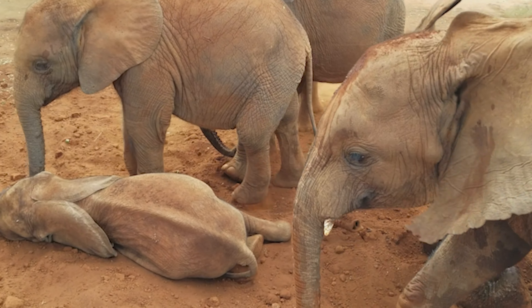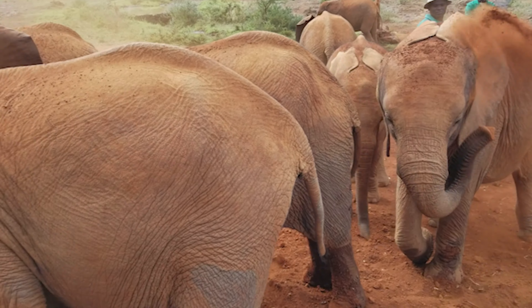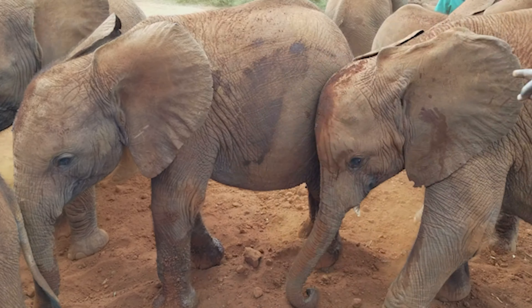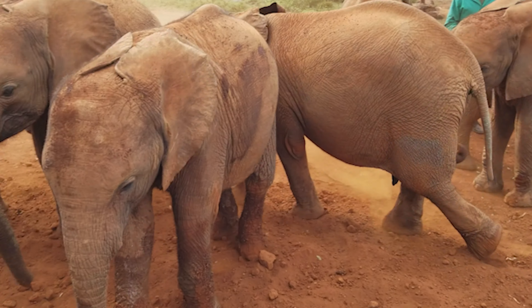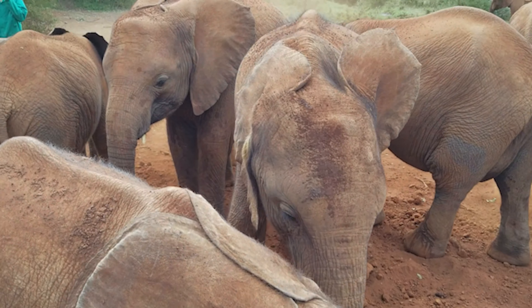Overall, a visit to the Sheldrick Wildlife Trust Nursery is an incredibly educational and inspiring experience. It's a chance to see first-hand the amazing work being done to protect and conserve Kenya's wildlife and to support the efforts of an organization that is truly making a real difference in the world.